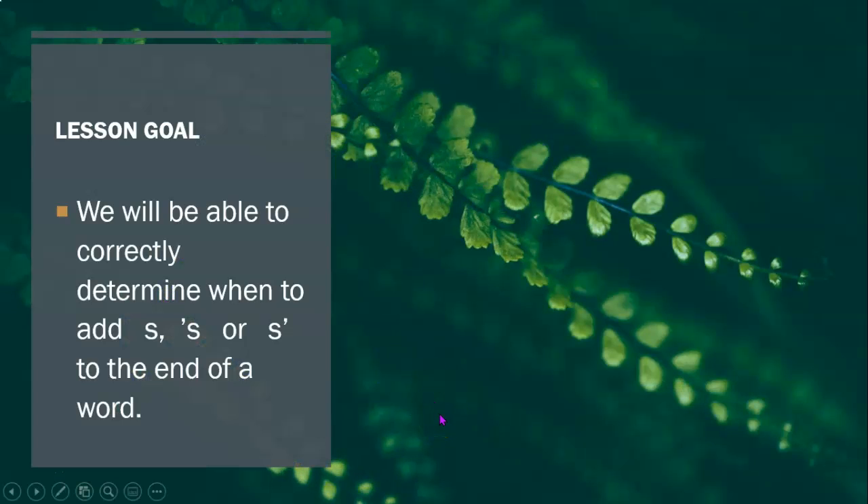So our lesson goal is: we're going to be able to correctly determine when to add an S, an apostrophe S, or an S apostrophe to the end of a word.